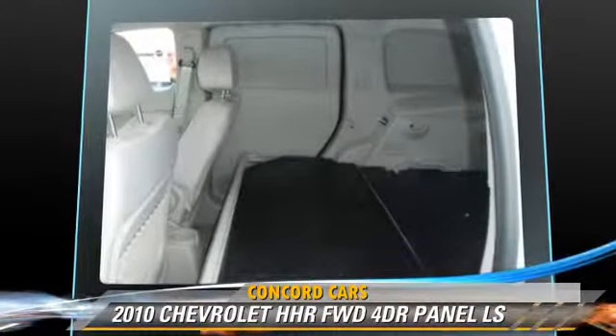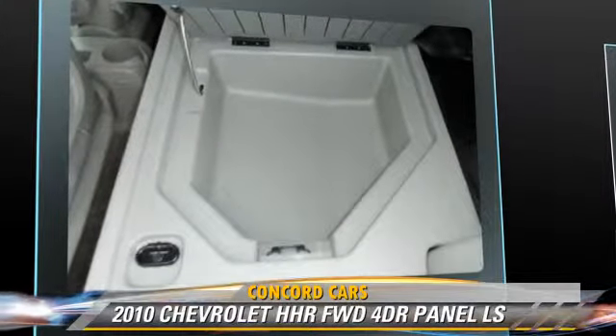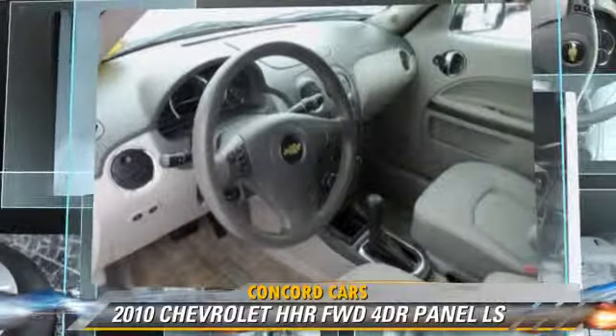Safety features include side airbags, four-wheel ABS, and stability control. Comfort and convenience features include powered door locks, cruise control, and satellite radio.